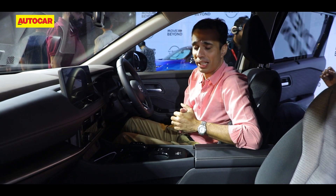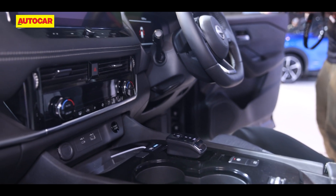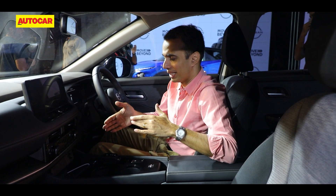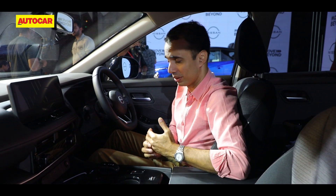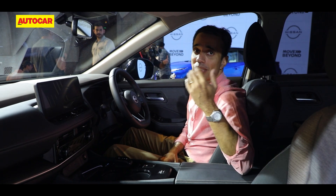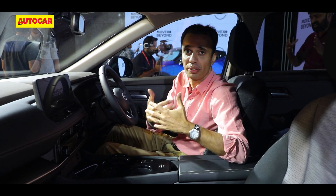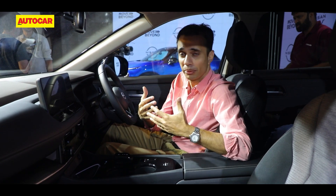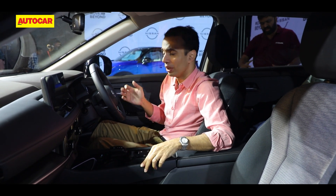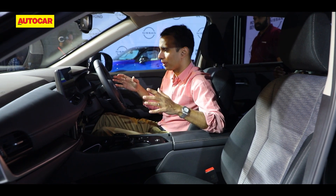Being the e-Power version, you do have an EV mode here as well, so you can drive on electric power and keep the engine off for as long as conditions allow. There's also a button that says e-Pedal — that's a one-pedal driving mode where you lift off and there is very strong regeneration which brakes the vehicle and brings it down to a stop, so you can drive with one pedal only.